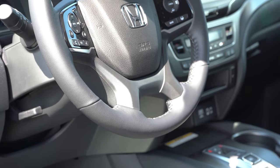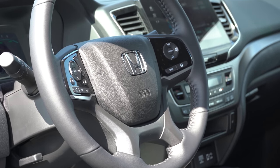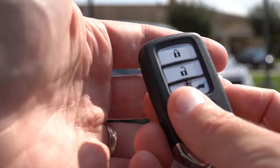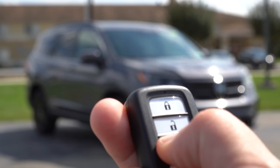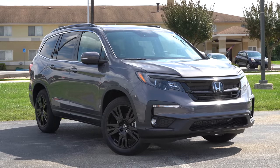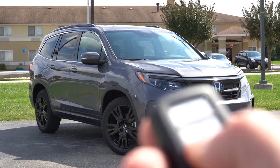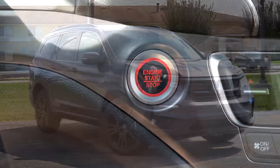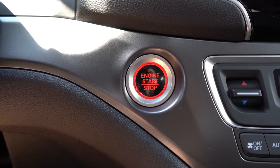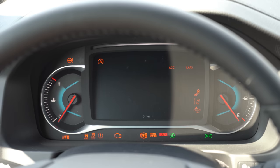The steering wheel is tilt and telescoping, leather wrapped for every trim level, and heated for Elite or Black Edition. The key has the Honda logo on one side; flip it over and you have lock, unlock, a button to pop the rear hatch, and a circular button that says 'hold' for remote start — which comes standard across the board, along with push-button start. Simply put your foot on the brake and press that bright red engine start button located just to the left of the climate control.